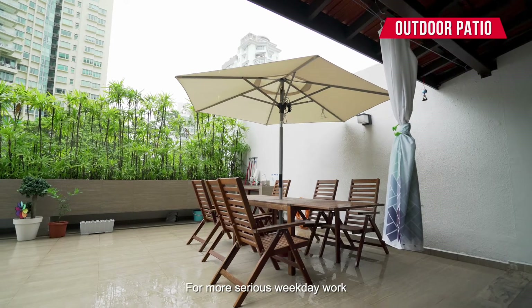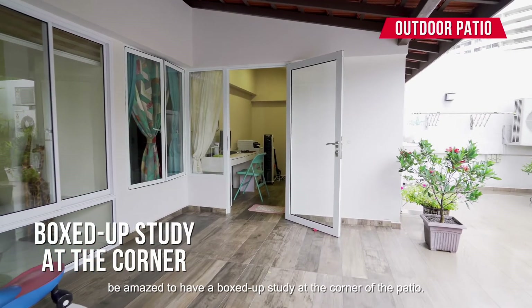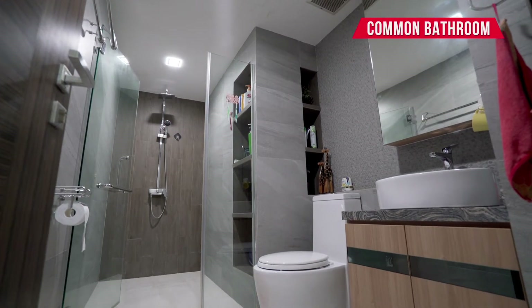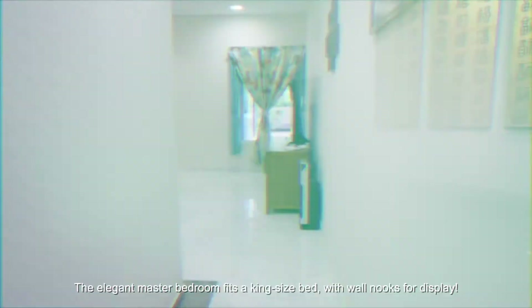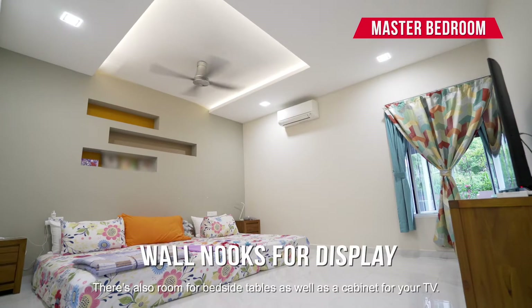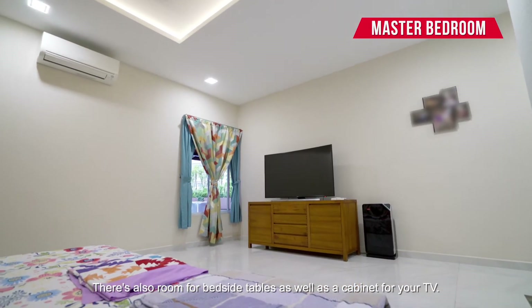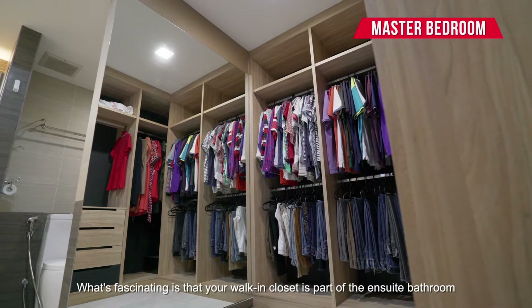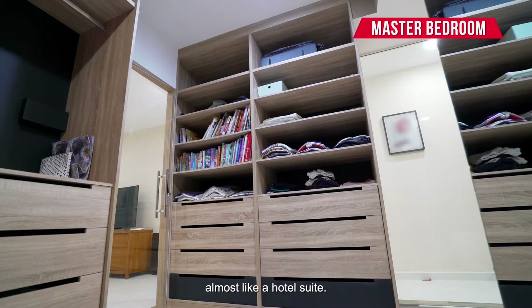For more serious weekday work, be amazed to have a boxed-up study at the corner of the patio. The elegant master bedroom fits a king-size bed with warm notes for display. There is also room for bedside tables as well as a cabinet for your TV. What's fascinating is that your walk-in closet is part of the ensuite bathroom, almost like a hotel suite.